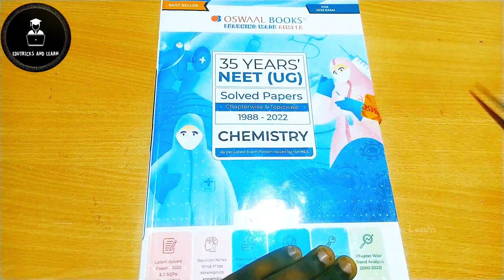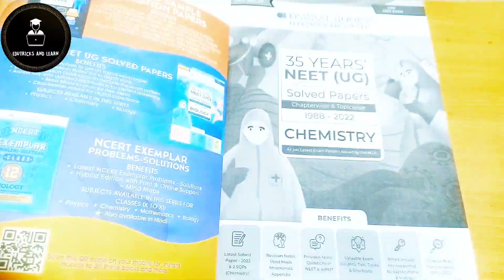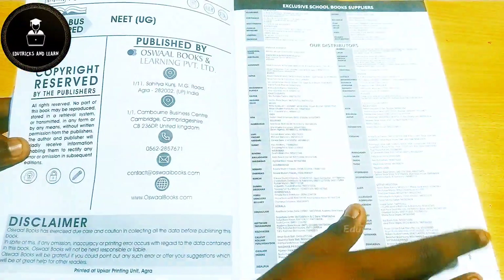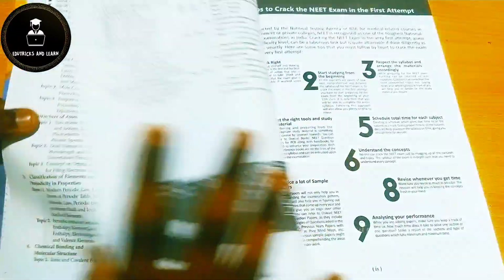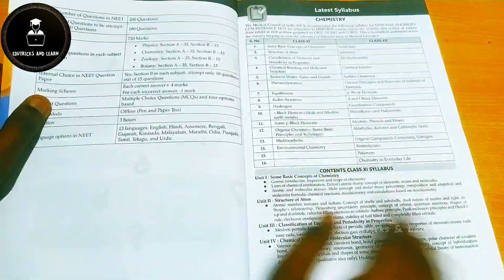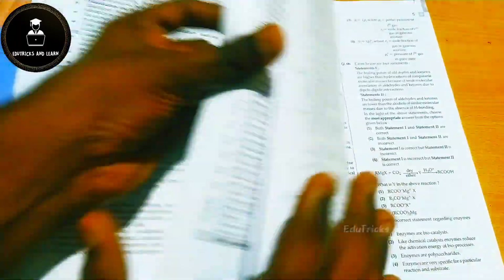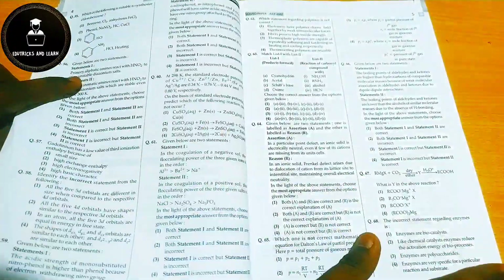Now let's look at the chemistry book — the Oswald 35 years NEET UG solved papers for chemistry. The price is also 799, cheaper in combo. It begins with the contents, the complete 2023 syllabus, the question pattern with weightage, and the top 50 medical colleges in India to inspire students.